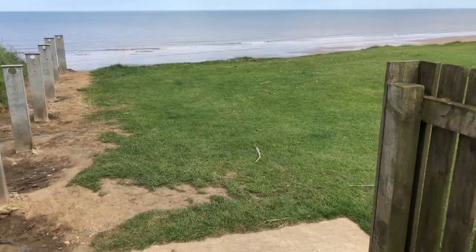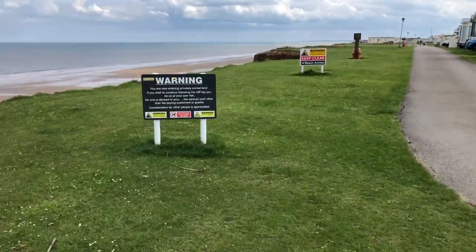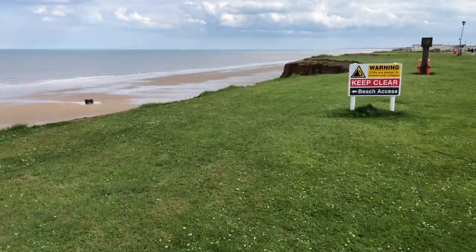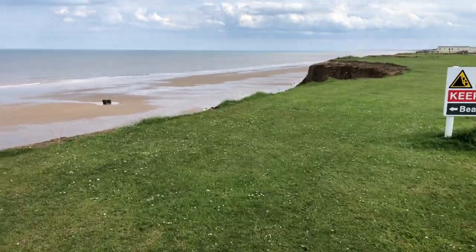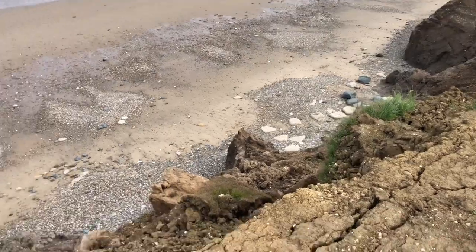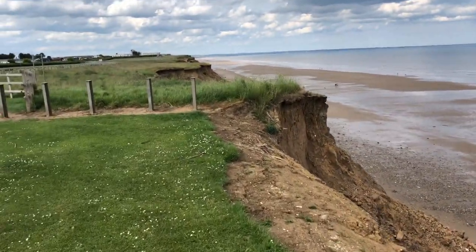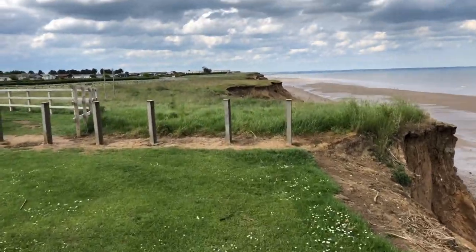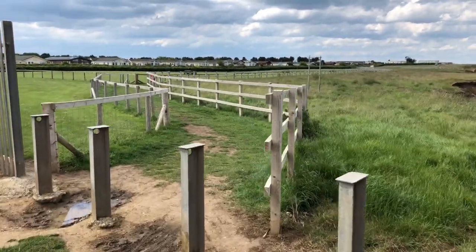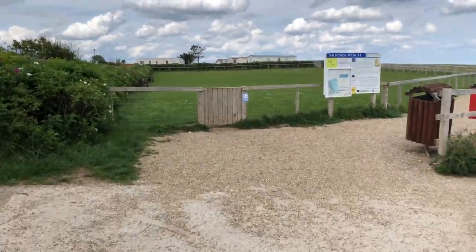There's the sea. Let's look for a way down to the beach. Beach access — it's not this way, don't think we'll be going that way. I'd say it's along this path. Here we are, Skipsea Beach.